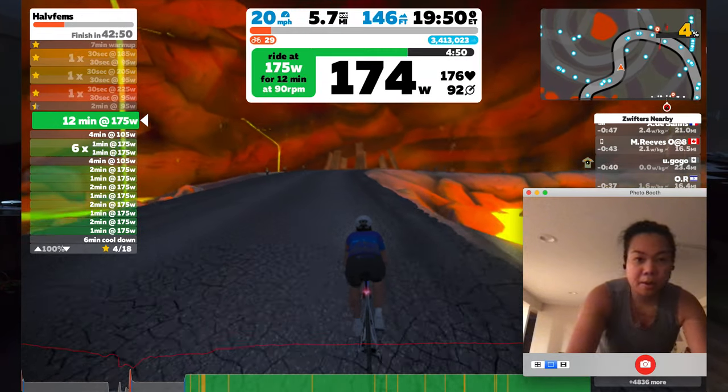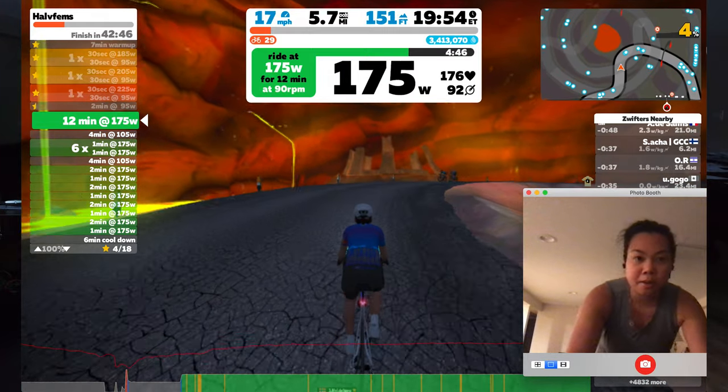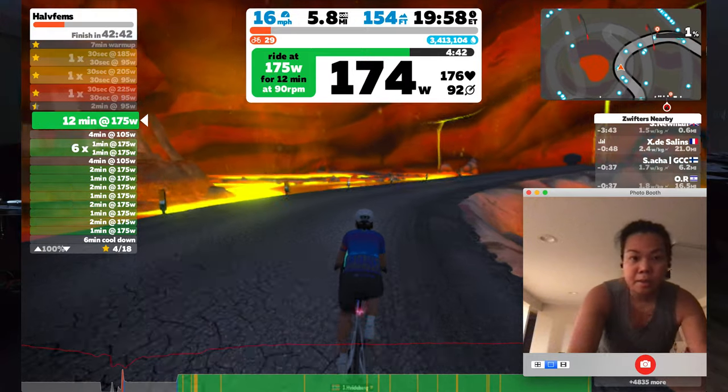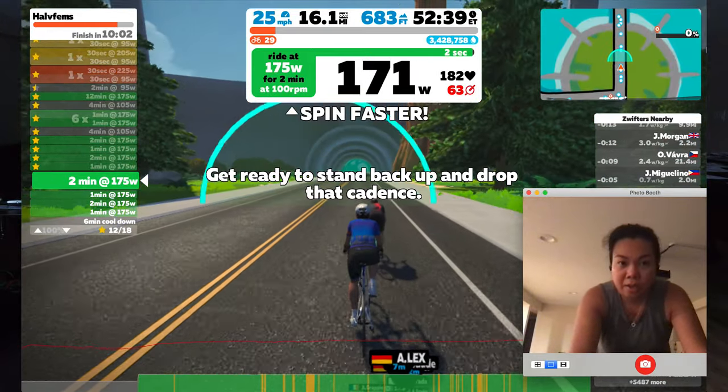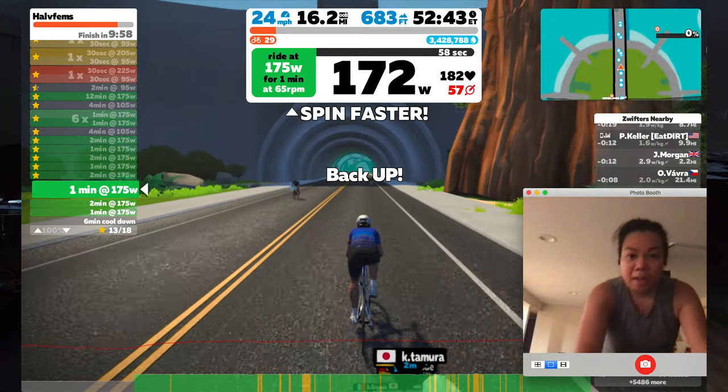On Wednesday I did a workout called Half M's. I was determined to finish this one since I had failed the previous day. The main set included 3 by 12 minutes at sweet spot. The first set had cadence changes which made it challenging at the end — going from 60 RPMs to 100 RPMs — and I noticed my cadence dropping towards the end, but I did complete the workout.